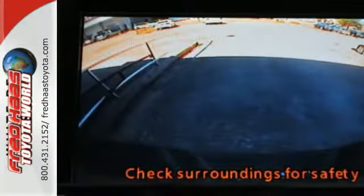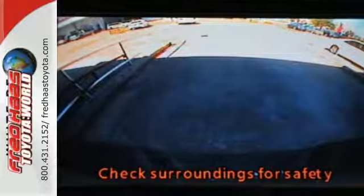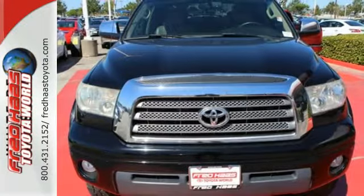Toyota quality and reliability make this tough-as-nails full-size pickup an outstanding value. See it for yourself today.